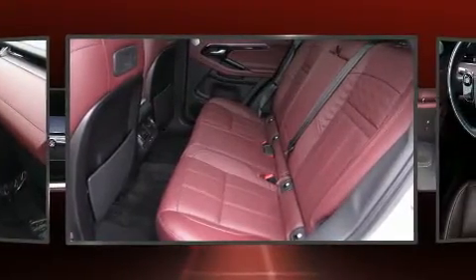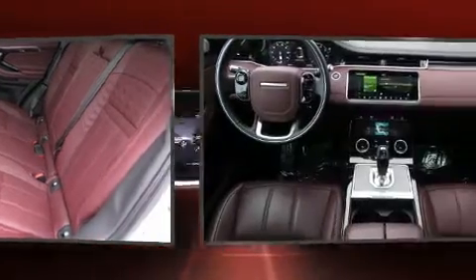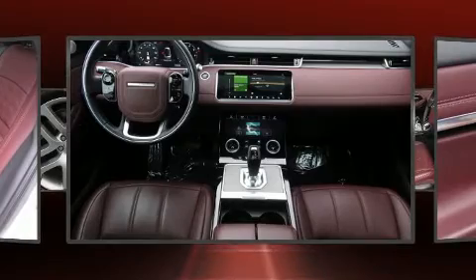Comfort and convenience were prioritized within, evidenced by amenities such as leather upholstery, remote keyless entry, and voice-activated navigation.